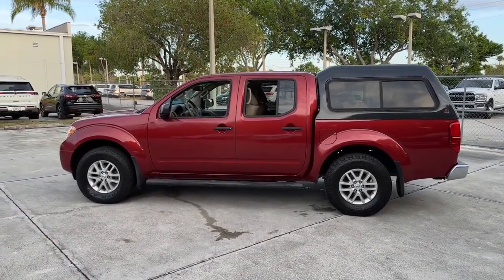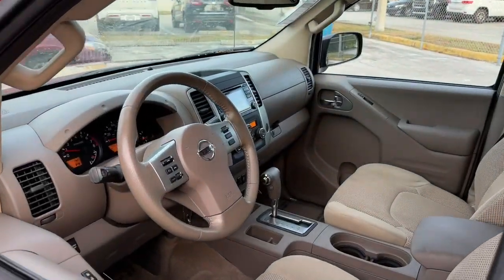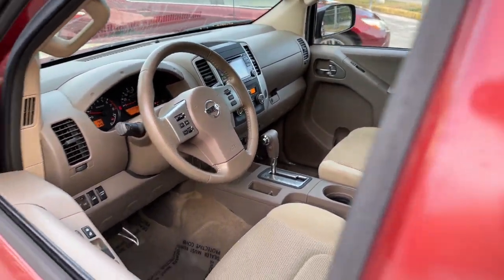These are just some of the great options this vehicle comes with: keyless entry, 4-wheel drive, satellite radio, trailer hitch, and aluminum wheels.